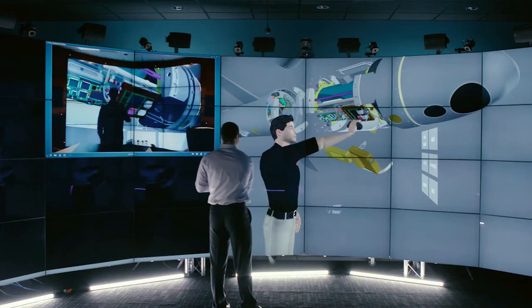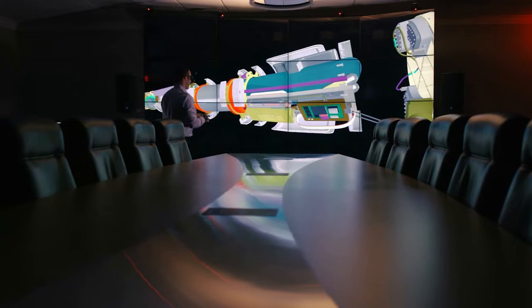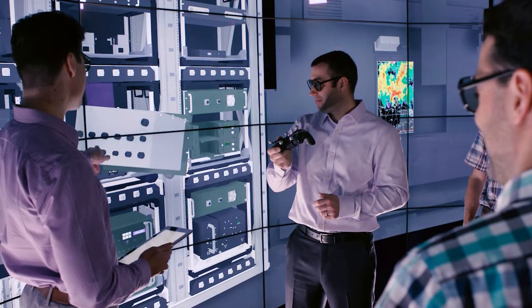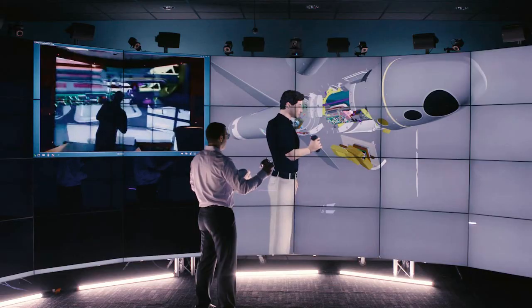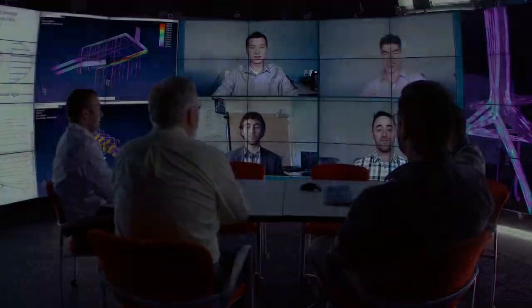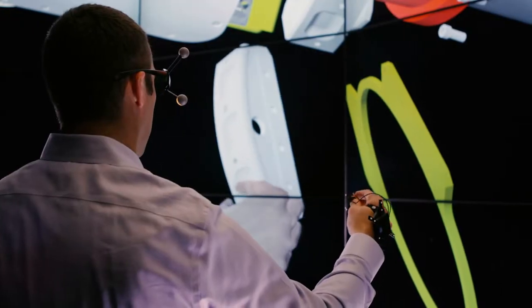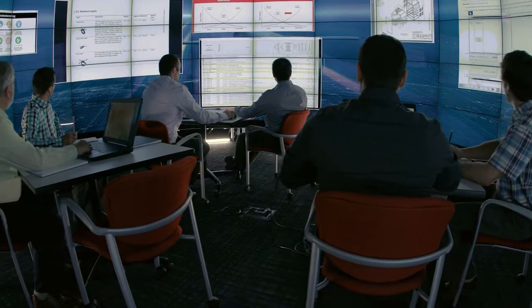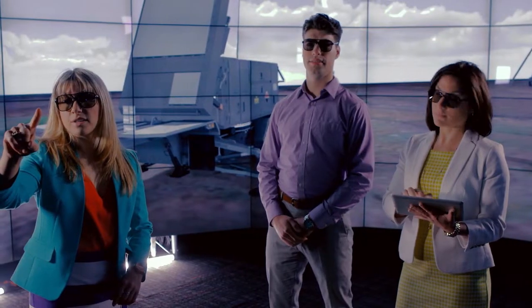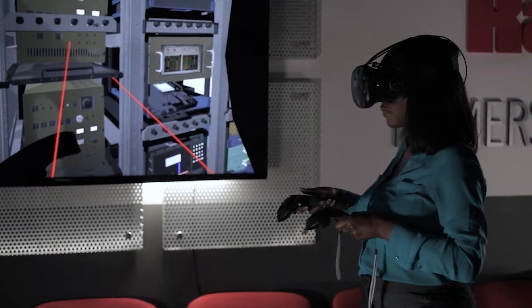Raytheon's CAVE technology allows you to conduct collaborative immersive real-time education and training — connect in person or remotely, share data and work together. Immersive visualization for engineering and education to foster innovation and growth, transfer knowledge and invest in the future.